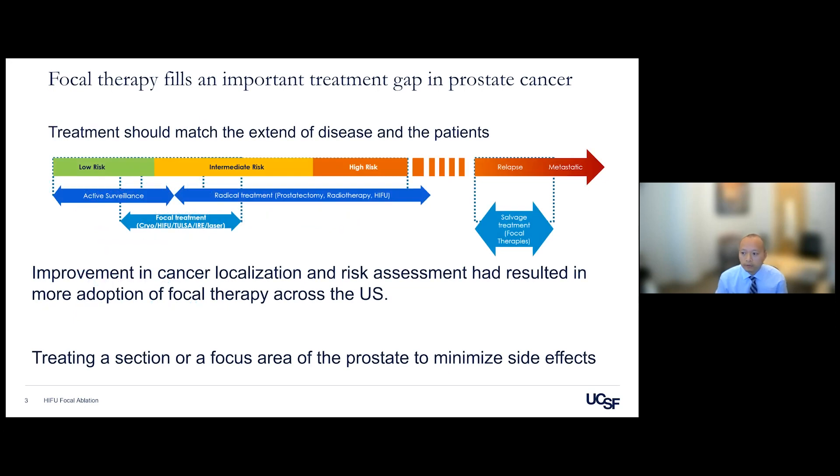As previously mentioned, prostate cancer is a spectrum of disease ranging from low to very high risk. At UCSF, we believe that treatment should match the extent of the disease and the patient. Focal therapy has a space in this spectrum, particularly between low and intermediate risk disease.